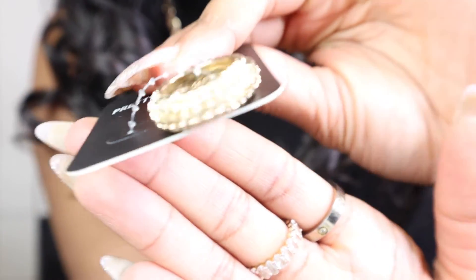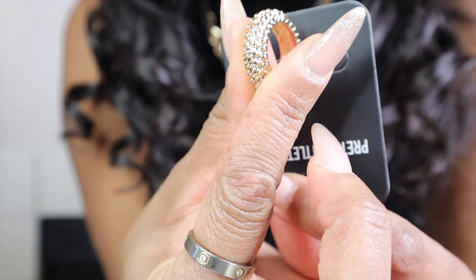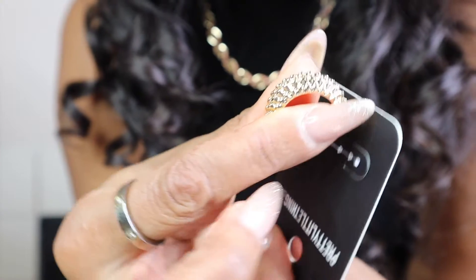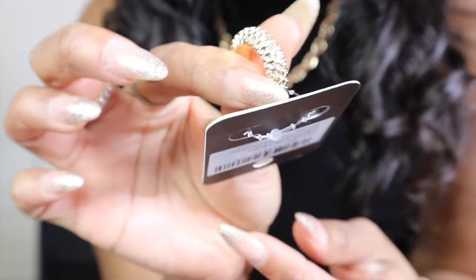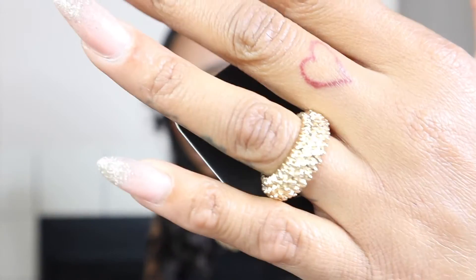The next accessory I got was this really cute chunky textured ring. I am really into chunky pieces of jewelry lately. This is what it looks like up close — very cute, very pretty. I just feel like these are good cute simple statement items. This was in the color gold and the ring was $5. That's it for jewelry.